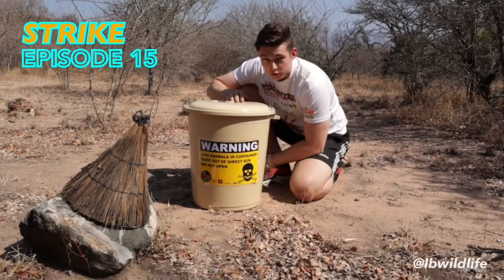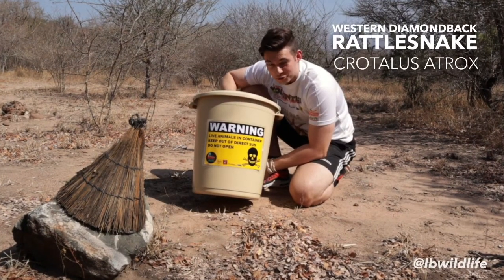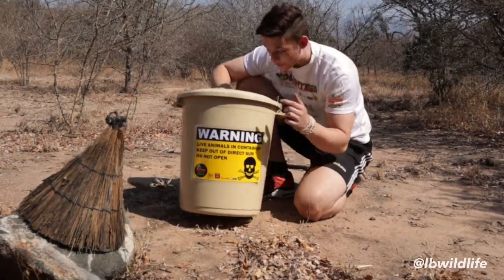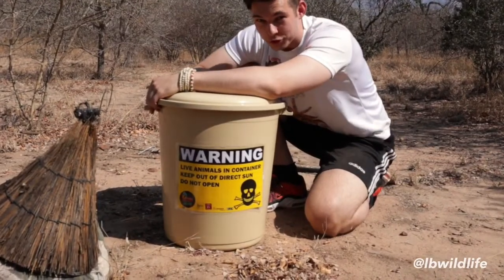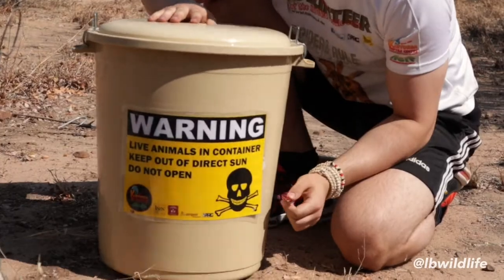Alright guys, welcome to another video. Today we have the western diamondback rattlesnake right in this bucket here. We're gonna get it out for you and have an up-close look at one of the most famous snakes on the entire planet — the rattlesnake.